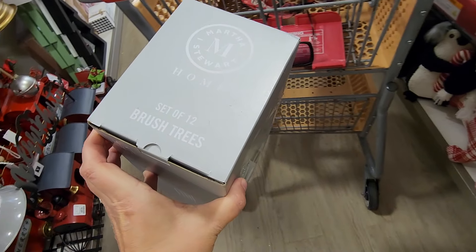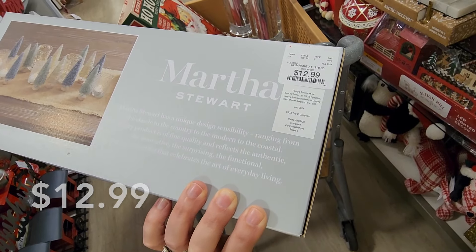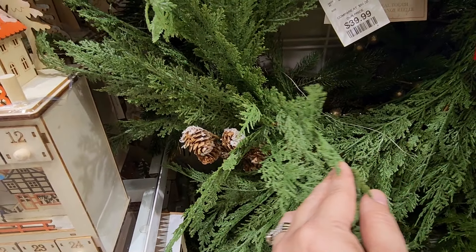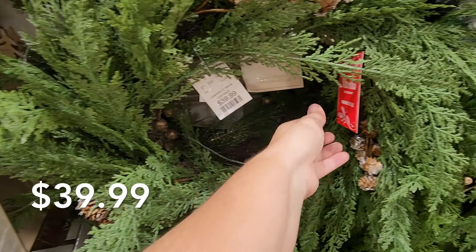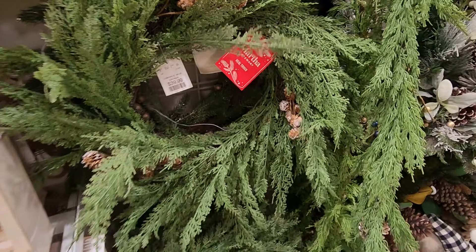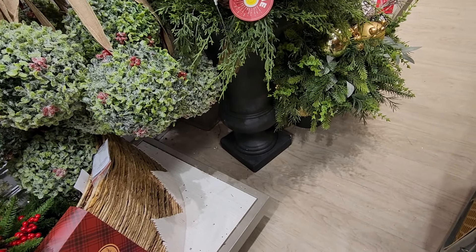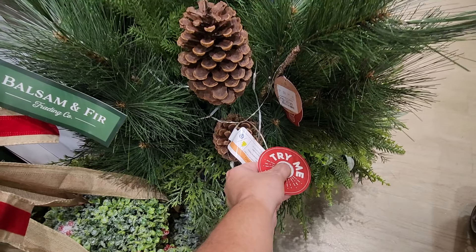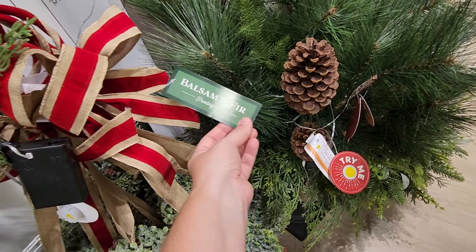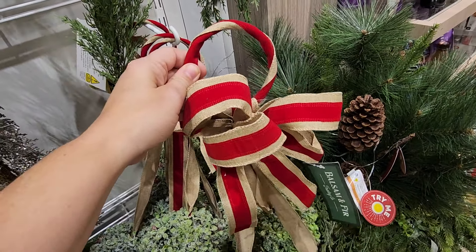Have you been to HomeGoods yet this year looking for anything for Christmas, or are you strictly waiting until after Halloween? I would love to hear if you've made it in or picked anything up already. We are back in the first aisle — you'll notice I kind of circle around because it was so busy. I try to be respectful of everybody shopping, so you'll see me go around to the rows a couple of times to film everything. It's hard work but fun, enjoyable work. I love sharing it with all of you — I feel like you're all there with me when I'm shopping.